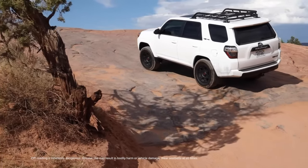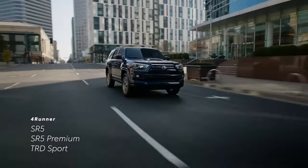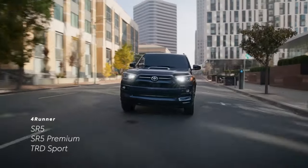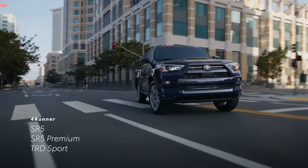4Runner's core lineup is made up of eight grades. This includes SR5, SR5 Premium, and TRD Sport, all of which are available with either rear-wheel drive or part-time 4WD.